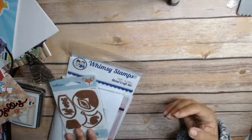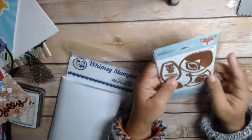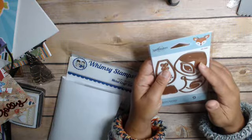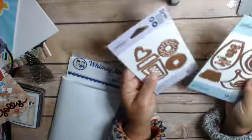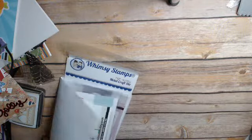Then on Spellbinders I got just a couple of things because I had points there. This is Santa's Reindeer, which goes along with the die of the month for Spellbinders. And then I got this Coffee Time one from Spellbinders because I had points to use.